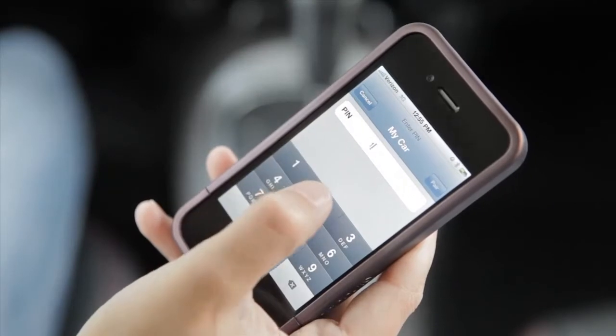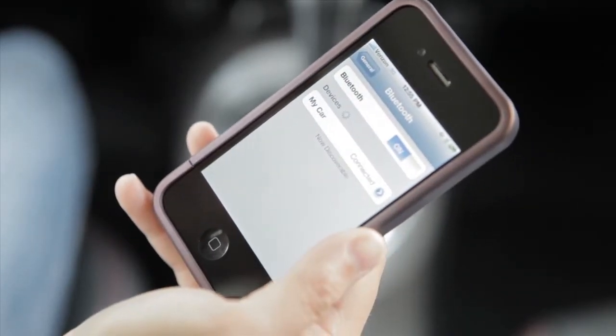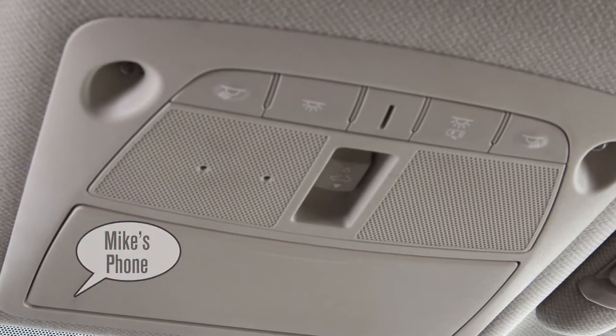When prompted for a PIN code, enter 1234 from the handset. The PIN code has been assigned by Nissan and cannot be changed. Say a name for the phone when the system prompts you to provide one.